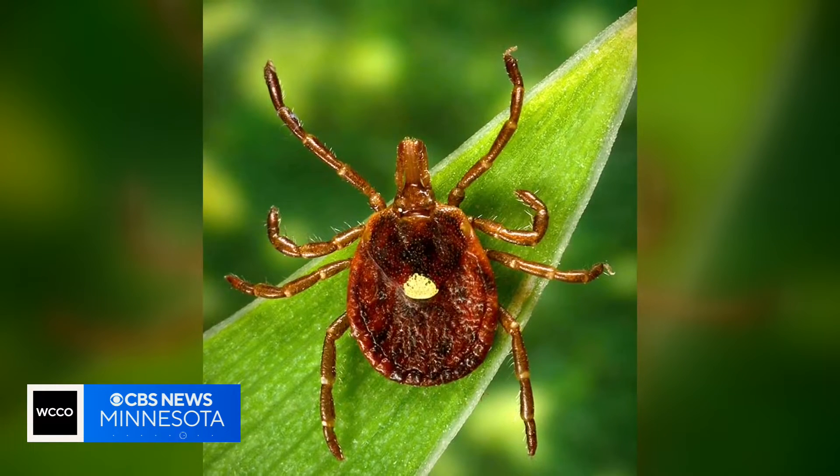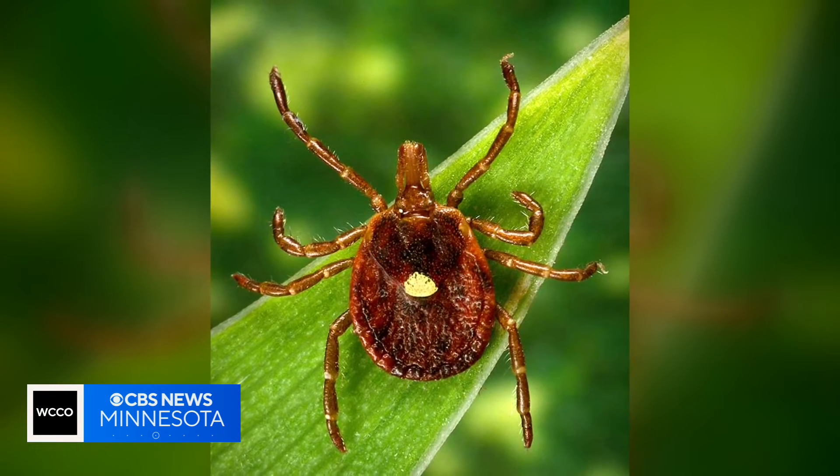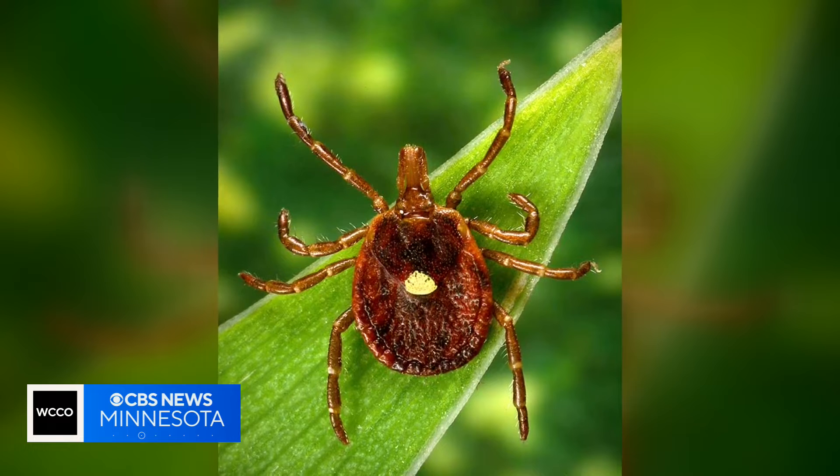What does this tick look like? It's probably about the same size as a wood tick. They have a very round body, they're kind of brownish colored, and they have a bright white spot on their back — hence the name Lone Star Tick.